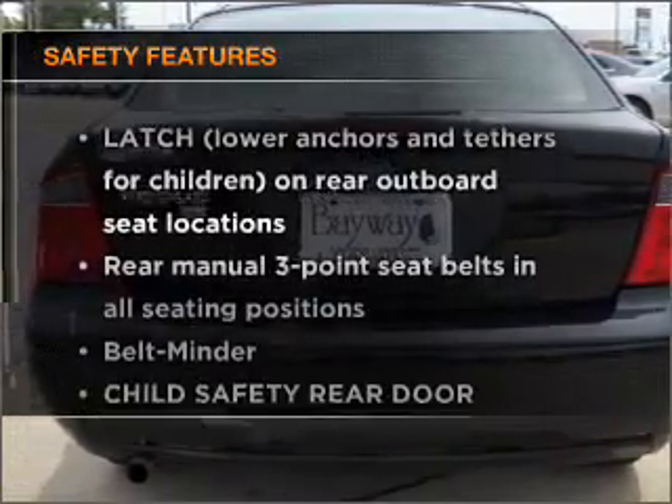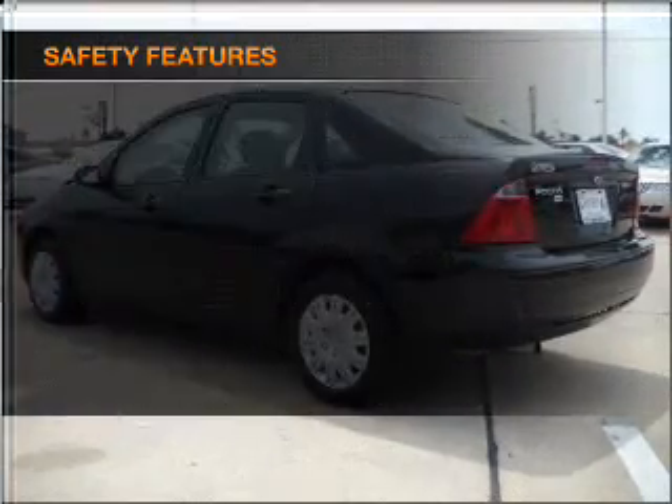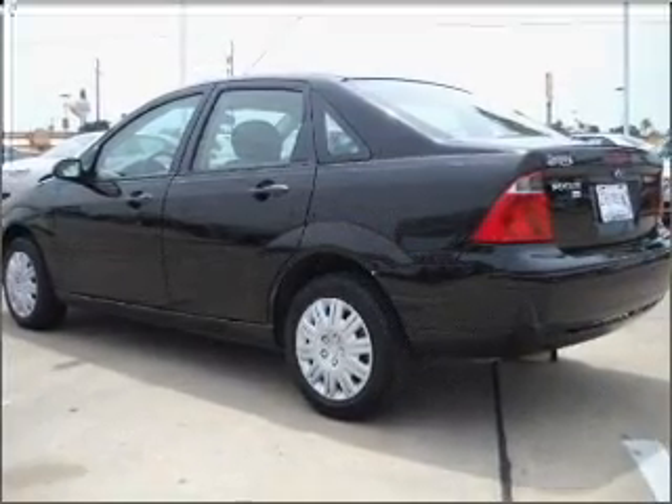And for your peace of mind, the following safety equipment is included. Let us put you in the driver's seat today — call or click to contact us.